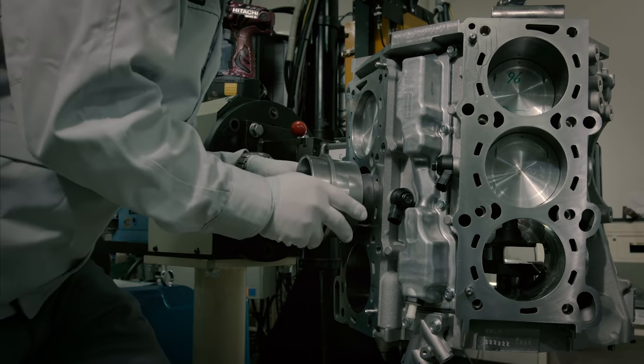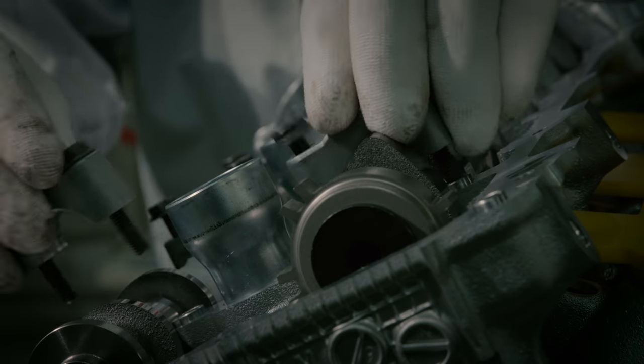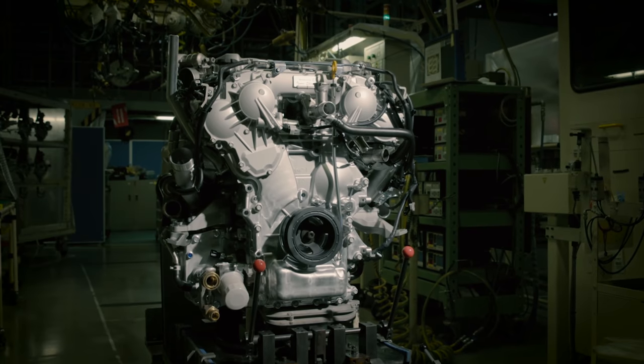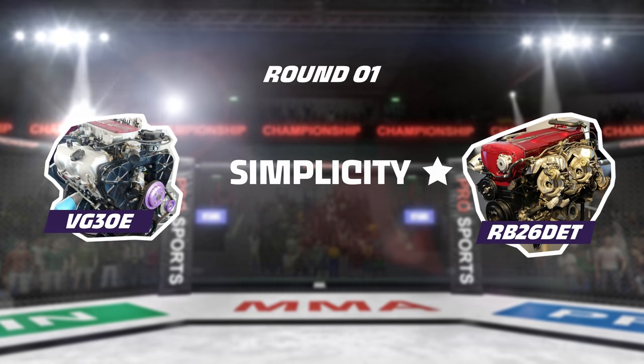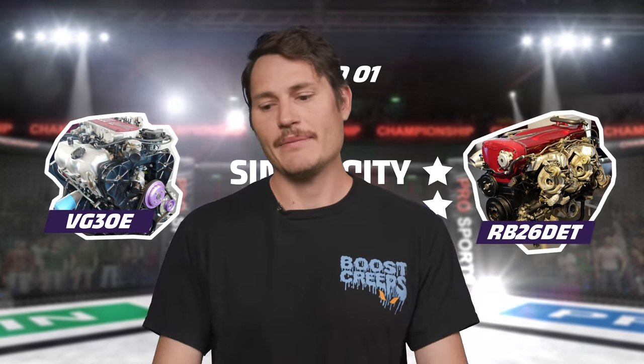The VG engineers didn't use balance shafts. Instead, to minimize characteristic V6 vibration, they eliminated as many other sources of imbalance as they could: improving tolerances in manufacturing to ensure individual parts were balanced, using lightweight pistons and connecting rods, and even implementing a system to weigh internal engine parts and match them with complementary parts before assembly. Even so, comparing an inline six to a V6 in terms of balance, there's really no contest — the inline six wins. So the second hit goes to the RB, though it's more of a jab than a haymaker.